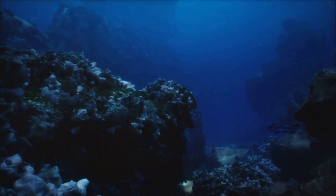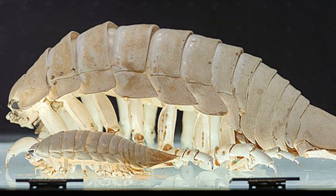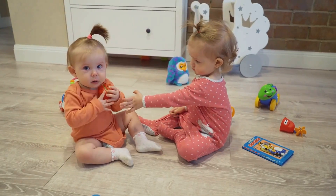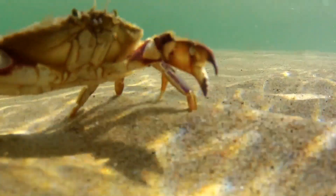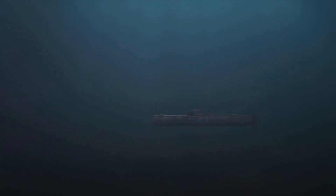First off, let's get acquainted. The giant isopod, or Bathynomus giganteus — a name that sounds like it belongs in a sci-fi movie — can grow up to 16 inches long. That's bigger than your average toddler. These deep-sea dwellers are relatives of shrimp and crabs, but look like they took a wrong turn and ended up on a science fiction movie set. Now let's dive into some mind-blowing facts about these underwater behemoths.